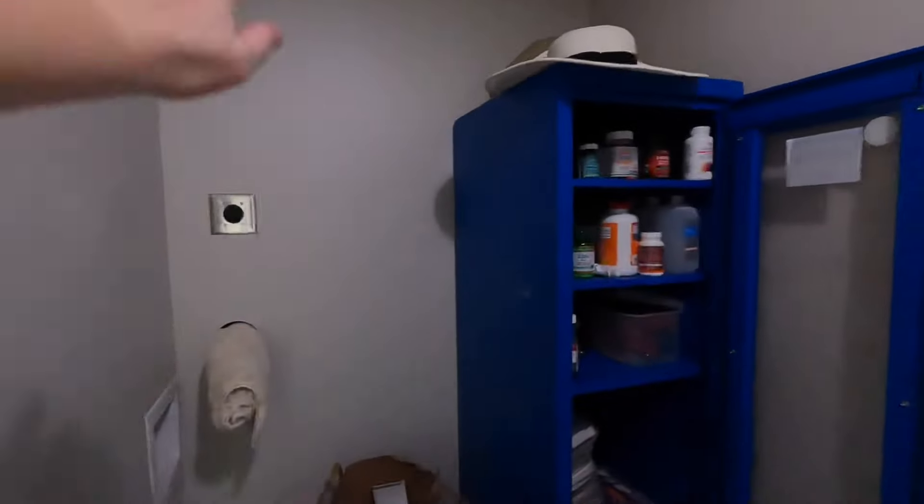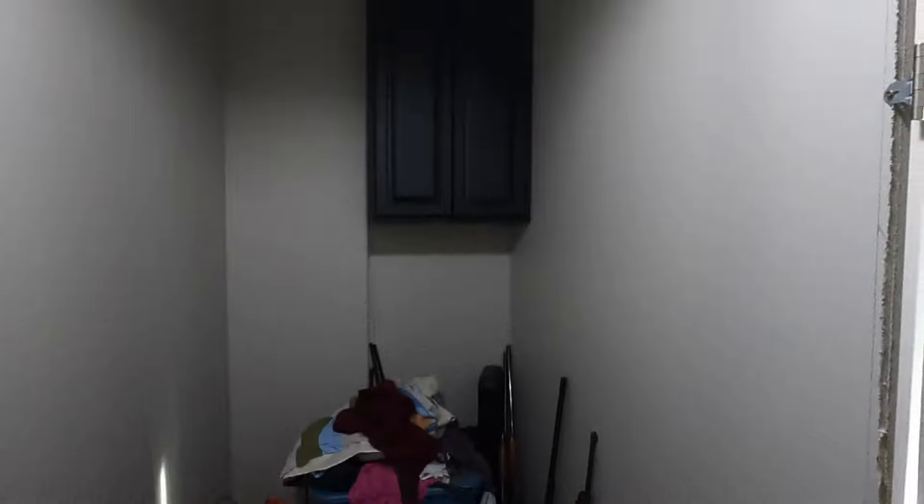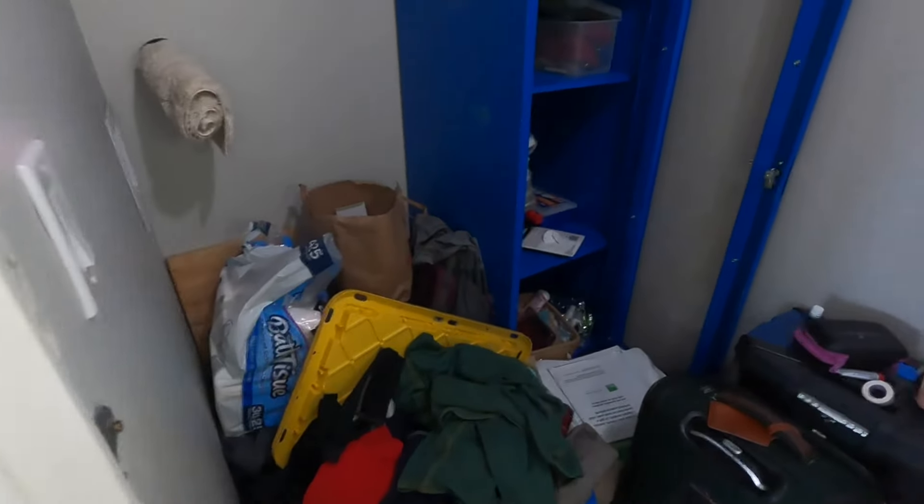Here are some before and afters of the closet. I hung this door wrong when Erin was gone and it doesn't shut, so he has to fix that. This is where the washer and dryer is supposed to go — that gets moved to the basement. Yeah, Cody and I hung that — just a leftover cabinet we found here at the house. But all of our clothes have been in buckets since we got here in July, so we just live out of buckets.